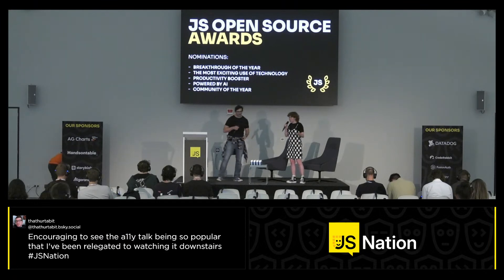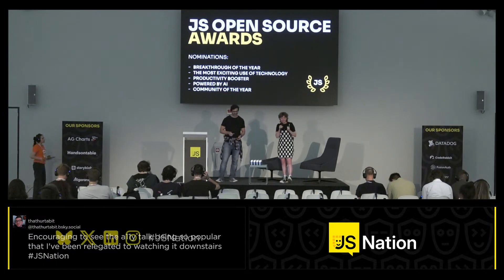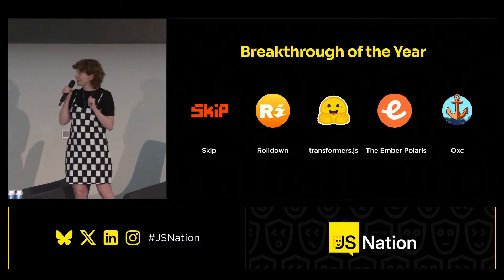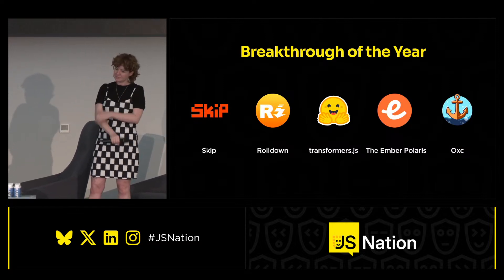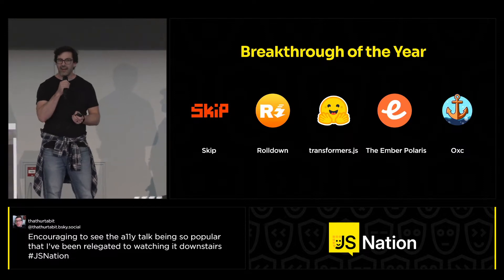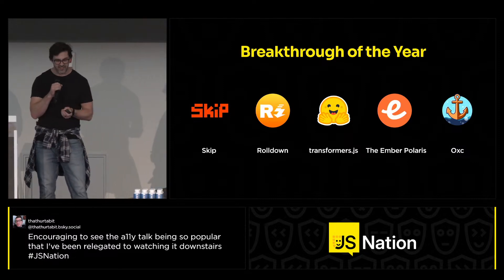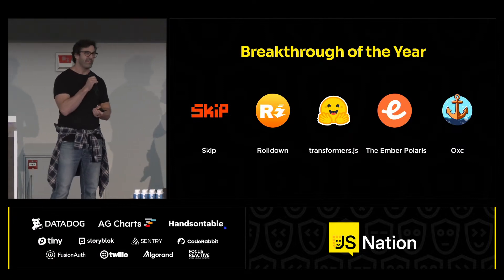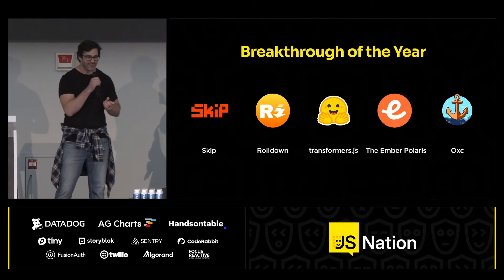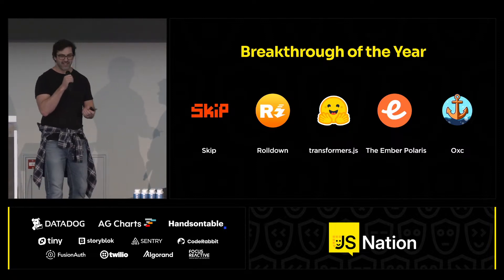JS Nation supports open source projects and celebrates them during these annual awards. Today we'll have five categories with four to five nominees each. Our first category is Breakthrough of the Year — projects that contribute to the JS ecosystem and add new dimensions and possibilities for further development. It's one of the most exciting ones, opening up new possibilities for us as developers. This year, the following projects have been nominated.